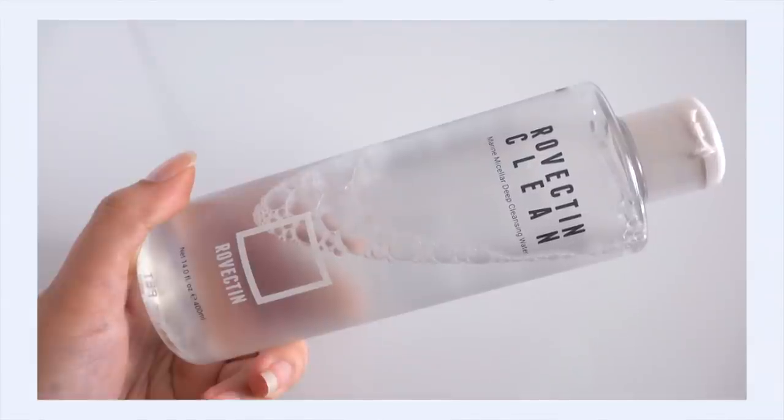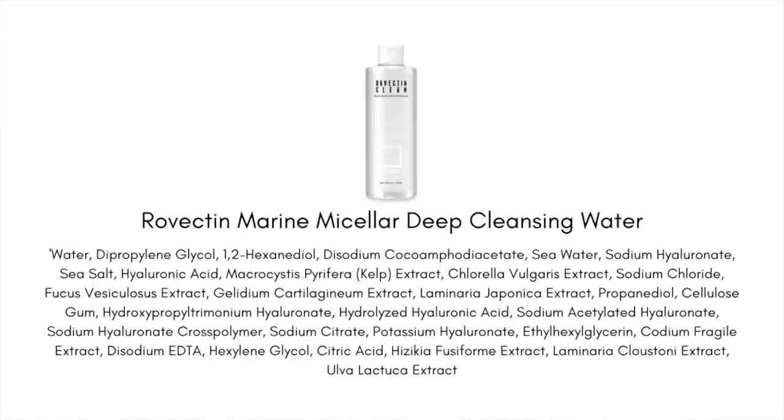First is the Rovectin Marine Micellar Deep Cleansing Water. I'll admit I am a cleansing oil girl at heart — I don't think anything will ever replace that number one spot for removing makeup and sunscreen. Oils have my heart, they really do. I don't actually use this product to remove makeup, but I find it so refreshing in the morning. I don't usually reach for cleanser in the morning — I just wash my face with water and a washcloth — and that's been really good for my sensitive skin because cleanser isn't always necessary. It's just washing off skincare residue from the night before, so water usually does it and keeps things gentle.